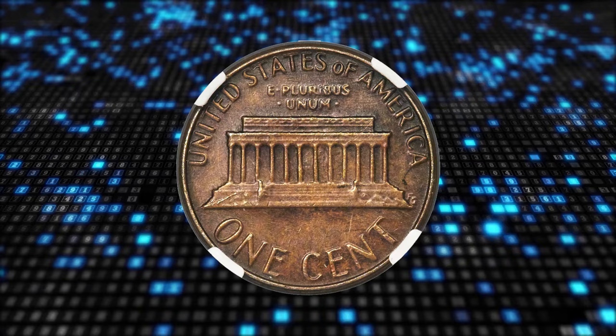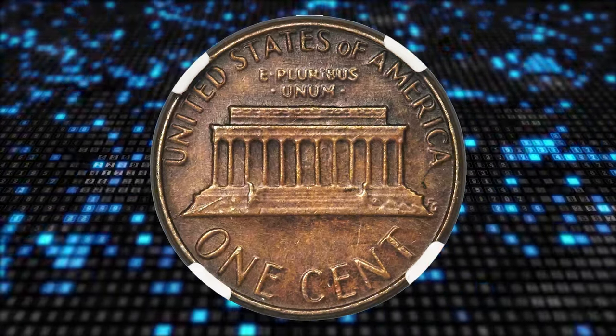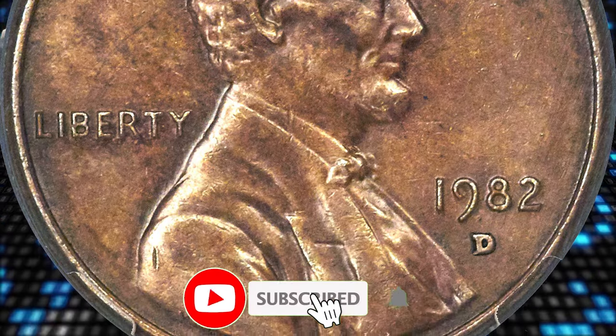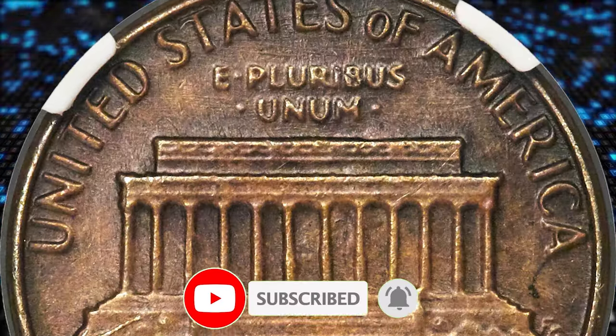So there you have it — 7 rare coins you should not spend as change if you own them. Hit that like and subscribe button before you watch another video on YouTube.